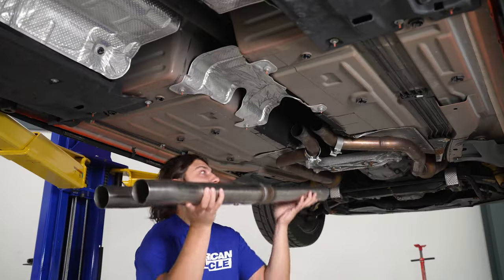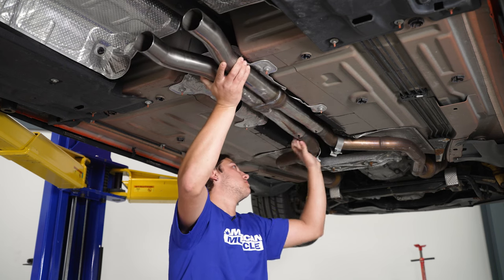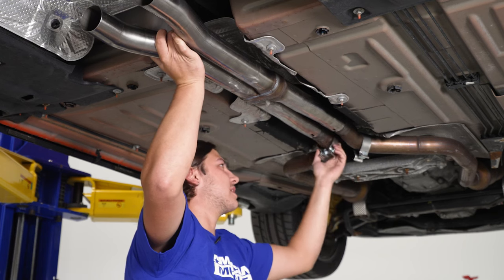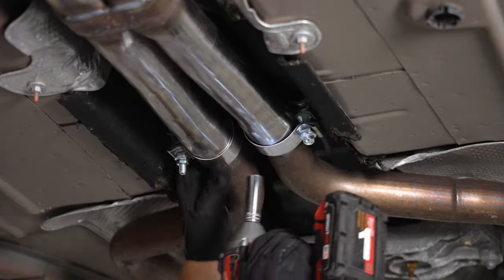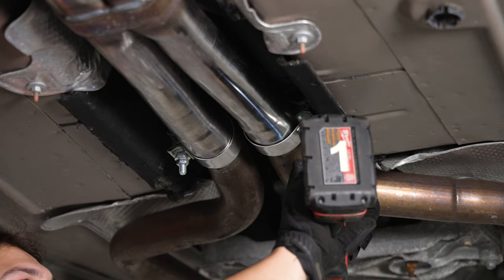Grab your X-pipe and slide those two ends in. Slide your clamps over, but don't tighten these up too much in case you need a little bit of wiggle room for the other components.